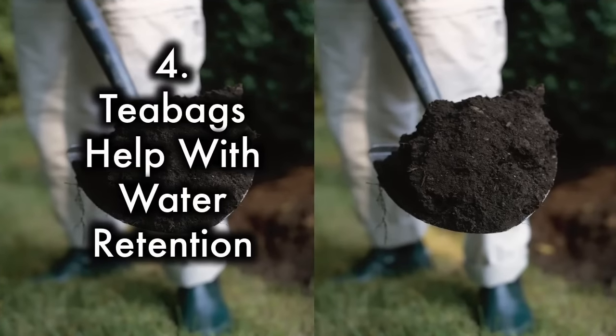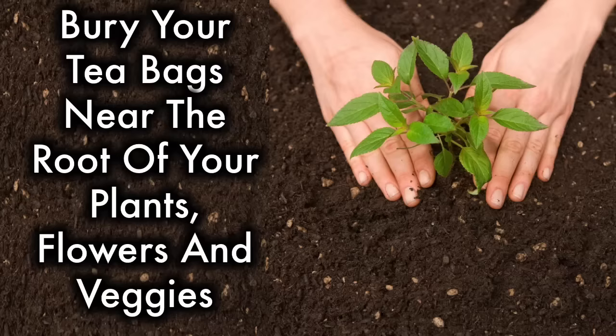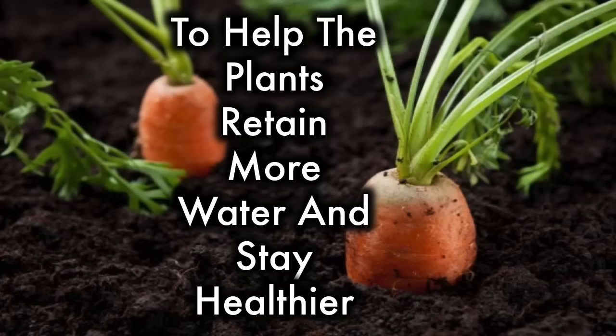4. Tea bags help with water retention. Bury your tea bags near the root of your plants, flowers, and veggies to help the plants retain more water and stay healthier.